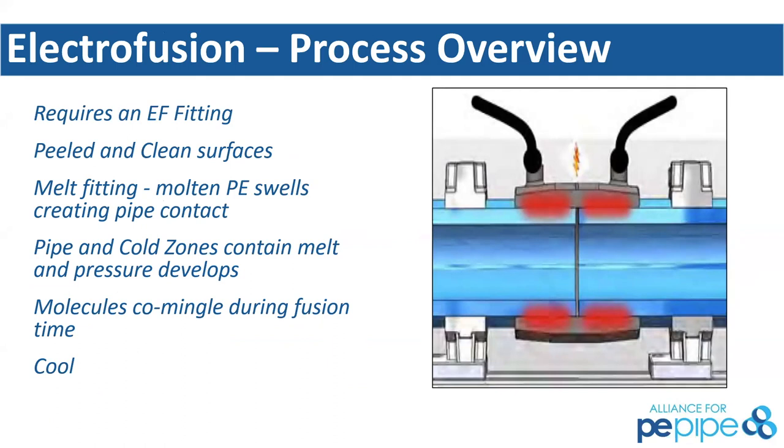Obviously electrofusion requires an electrofusion fitting. While it's a very robust fusion process, just as butt fusion is, it uses a different methodology. We have to have the fitting and clean peeled surfaces to get down to virgin material. The fitting melts the pipe and fitting together — it swells and creates contact between the interfacial area between the pipe surface and the fitting. It moves between the cold zones where the co-mingling of the molecules takes place, and then it cools down to form a very robust fusion joint.